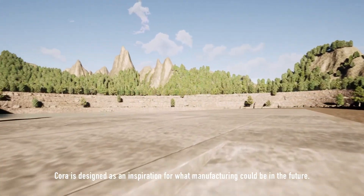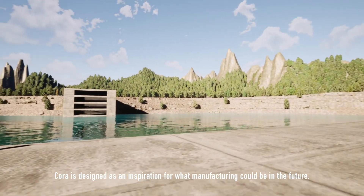Cora is designed as an inspiration for what manufacturing could be in the future.